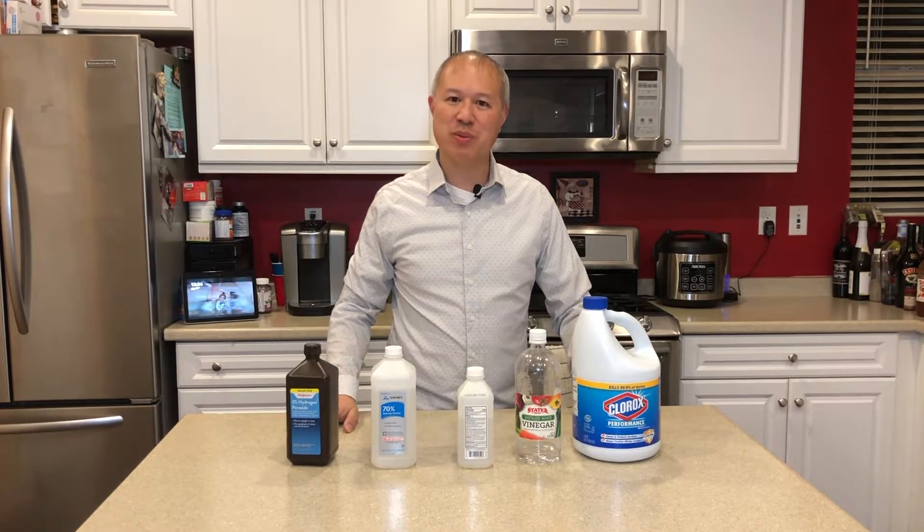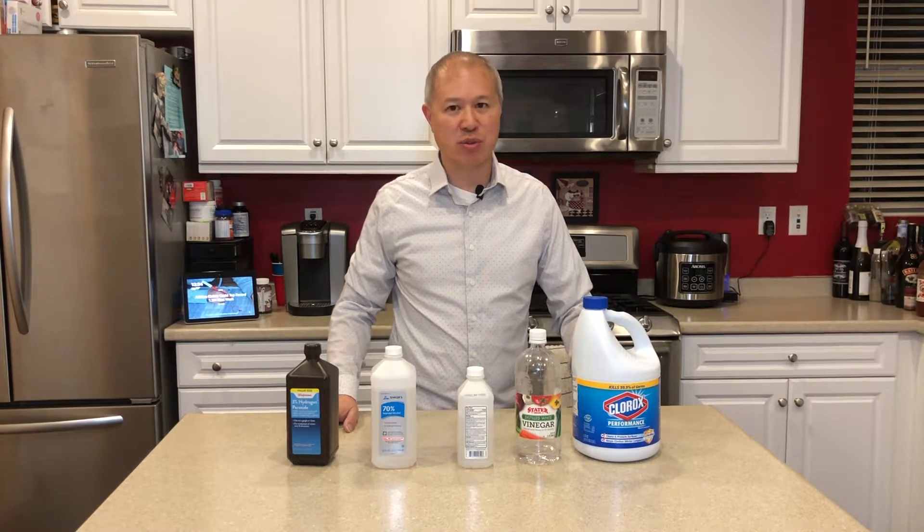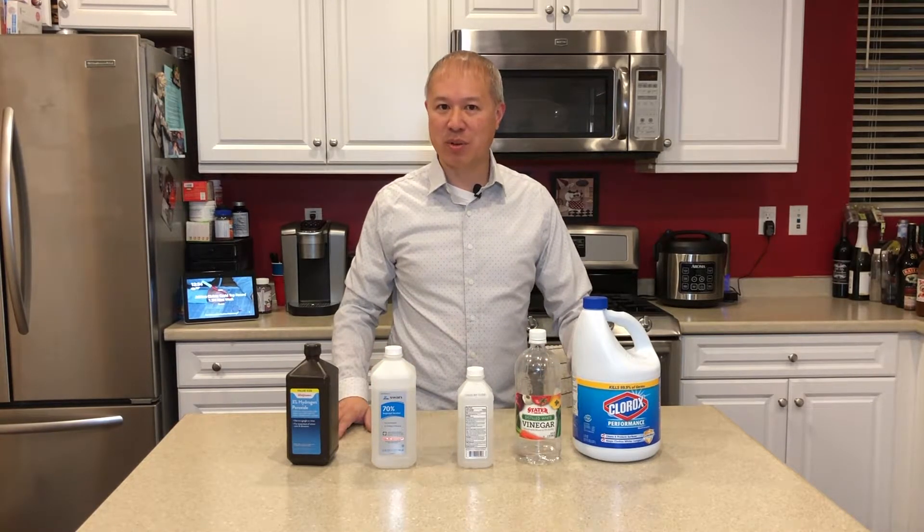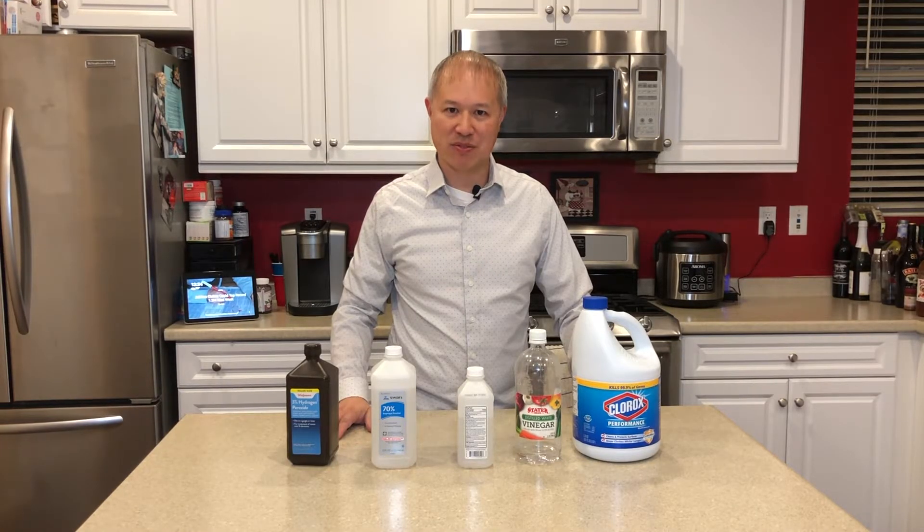It's getting quite common nowadays for people to actually make their own cleaning products or sanitizers using common household goods. But there are some chemicals that you should never combine together, and we're going to get into that right now in this video.